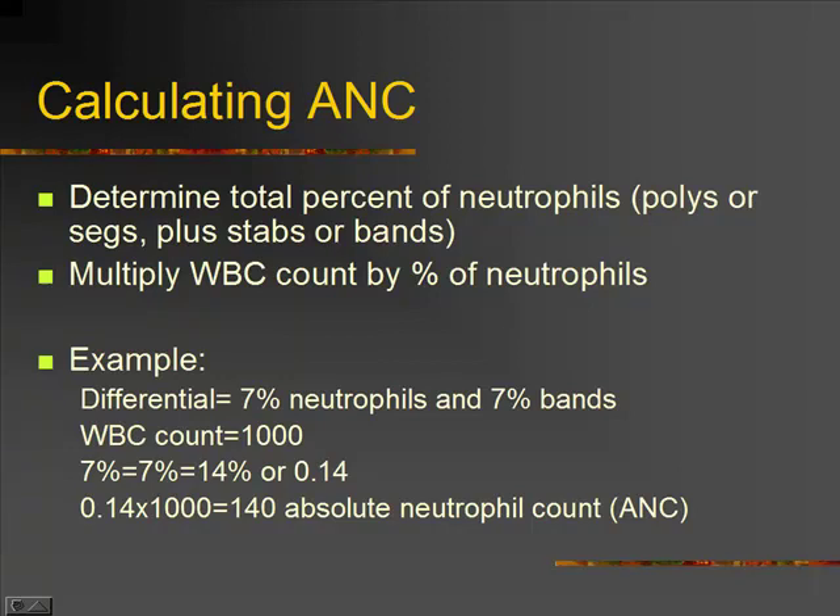For example, if on our differential we had 7% neutrophils and 7% bands, and a total white count of 1,000, we would take 7% plus 7%, which equals 14%. Remember, that's a percent, so we want to change it to a decimal: 0.14, because percent means it's out of 100. We multiply that 0.14 times our total white count of 1,000. So our ANC — our absolute neutrophil count — is 140.